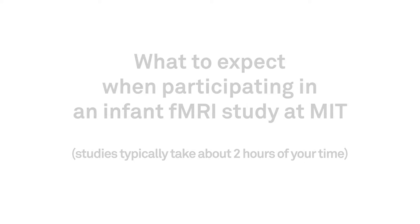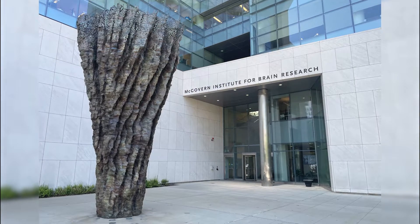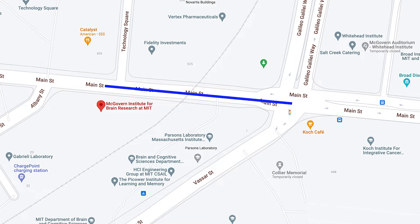Welcome to MIT! Your visit today will be in this building. We are located at 43 Vassar Street in Cambridge, Massachusetts, but the address that will get you closer to our parking spots is 524 Main Street in Cambridge, Mass.